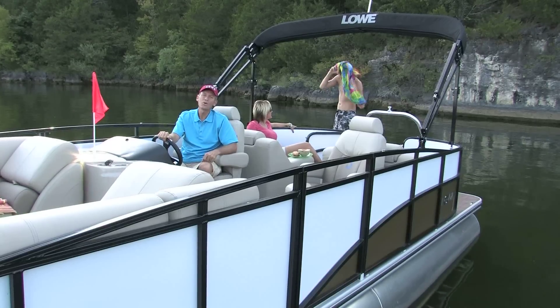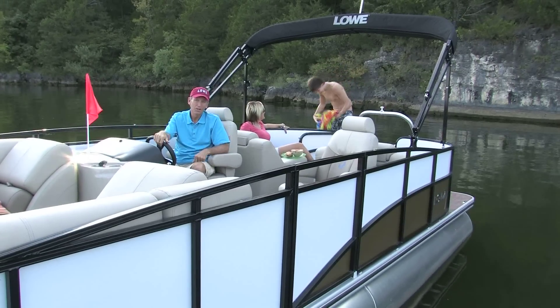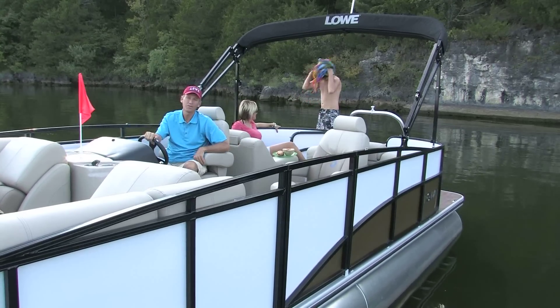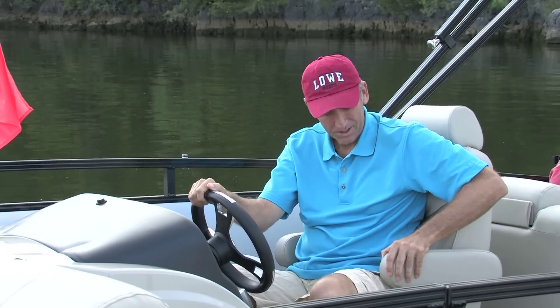These days, Lowe is giving boaters even more to be excited about. Lowe's new Platinum Series pontoons are spacious and comfortable. And check out these seats, and the way this baby handles.